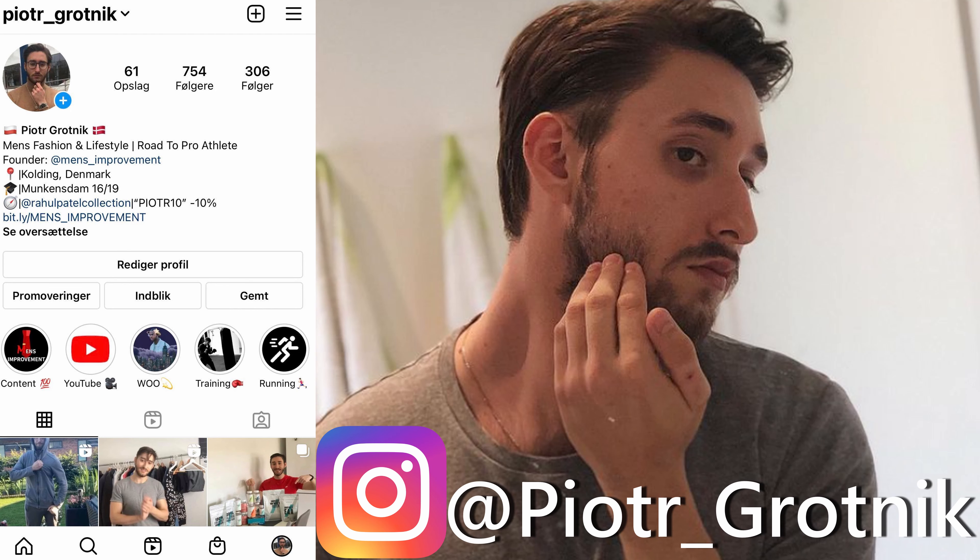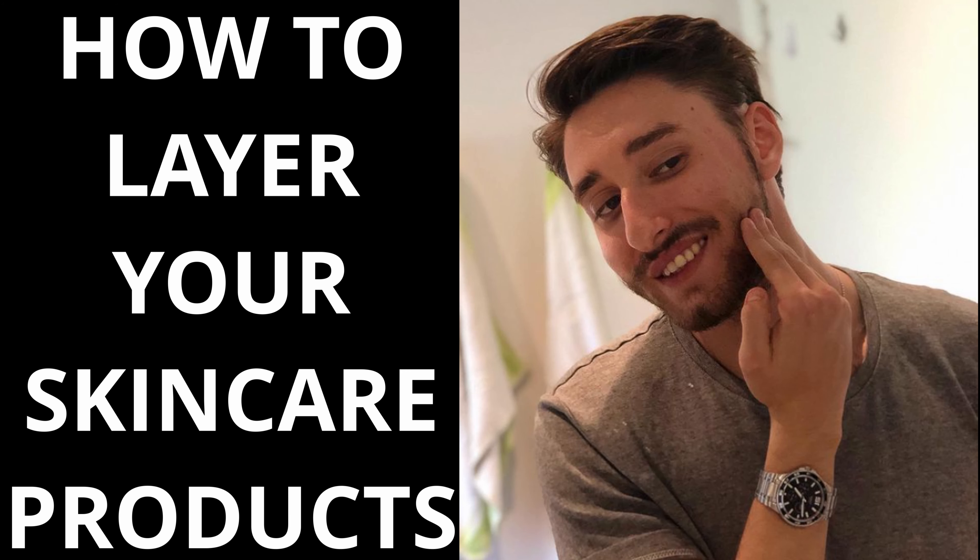Hello my fellow handsome gentlemen, I'm Piotr Grottig from Men's Improvement, the channel that is dedicated to make you look, feel, smell, and be like the best possible version of yourself. In this video I'm going to explain the correct order you should layer your skincare with these simple steps.